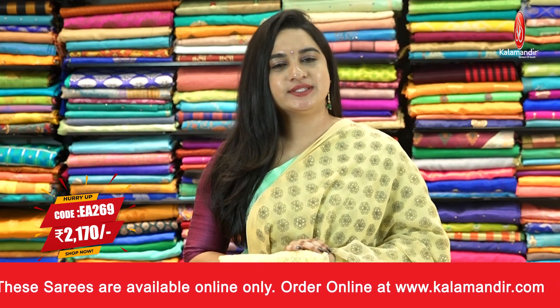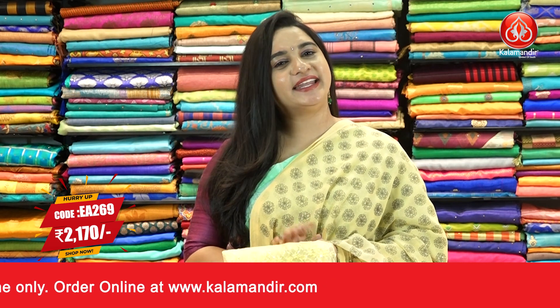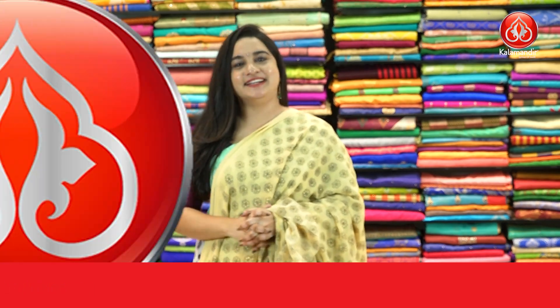Pricing details: saree code EA269 and the price is Rs. 2170. To purchase this one, take a screenshot and send us on our WhatsApp number. For more beautiful collections and latest updates, do subscribe to our Kalaamandhi YouTube channel.